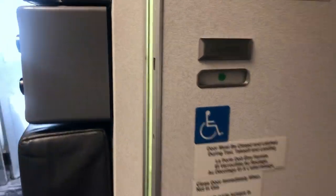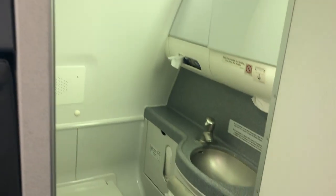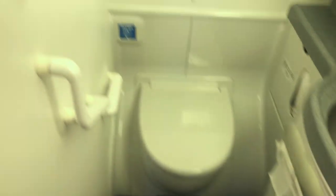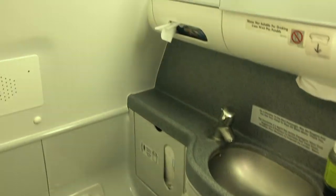We even got a few washrooms on board. This airplane has plenty of them. Pretty small, huh? Not a lot of room for activities in this washroom.